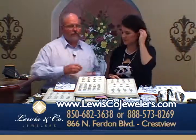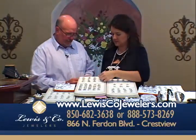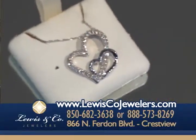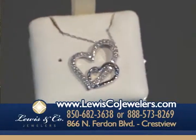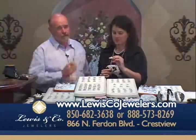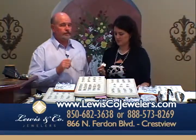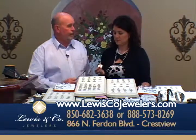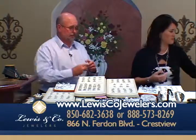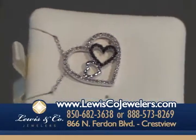We've got things in all price ranges. Here is a beautiful heart — a quarter carat in white gold. It's a double heart with diamonds all the way around it. This piece is $199. You won't go anywhere and find this quality for $199. And I love this little heart right here — it's $269, has three hearts together and also has black diamonds in it.